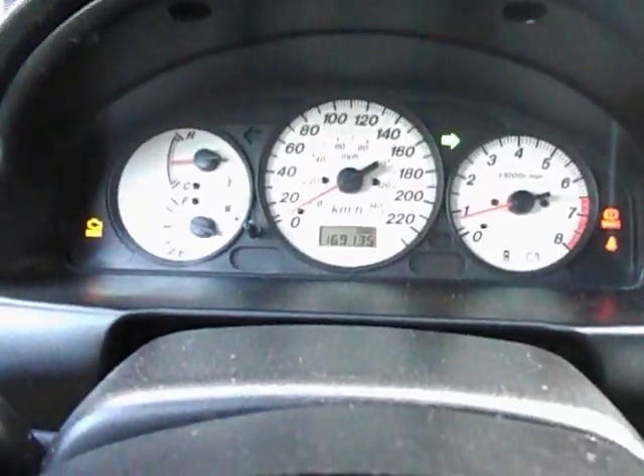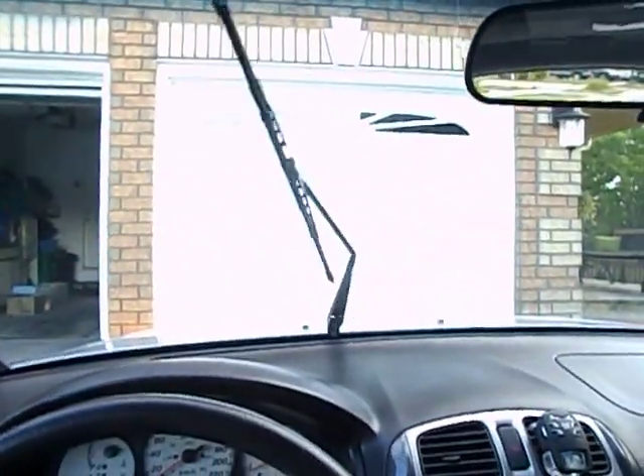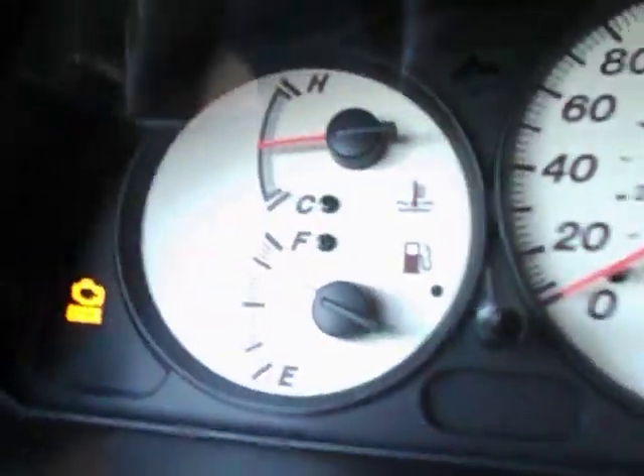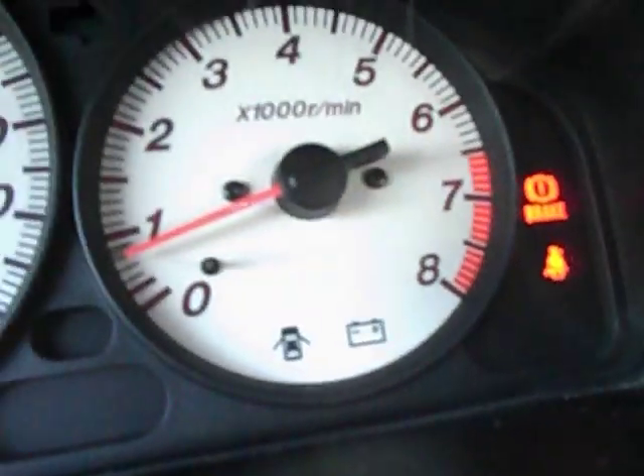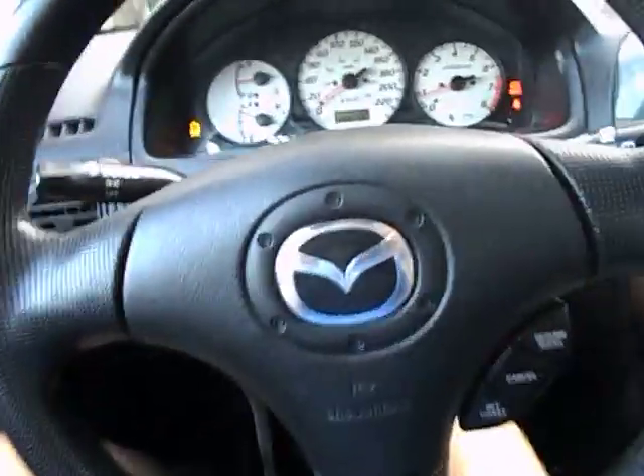Headlights and signals, also high beams, and wipers. Over here you have your fuel gauge, temperature, speedometer, and your tachometer to the right. You have your rear wiper — I can't even see it because of the glare. Manual dimming rearview mirror. And that's the sunroof right here.